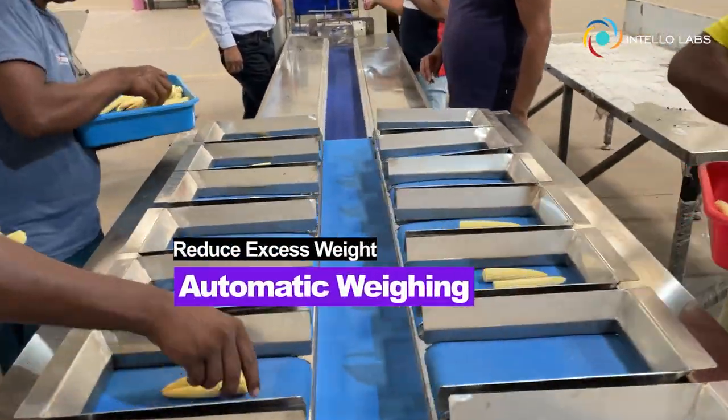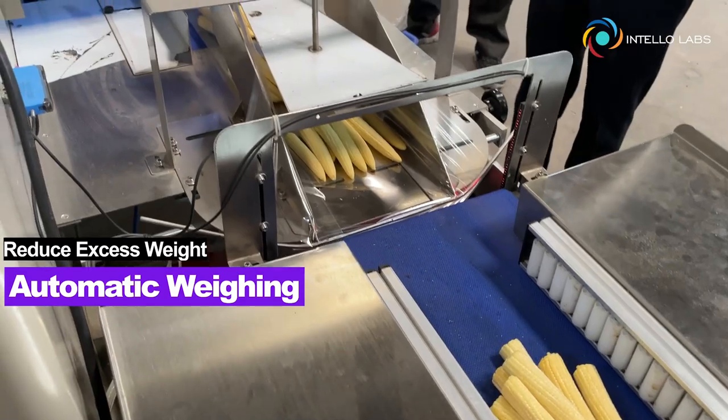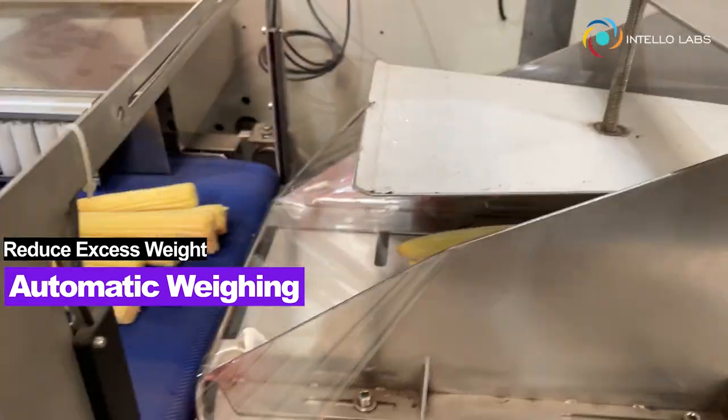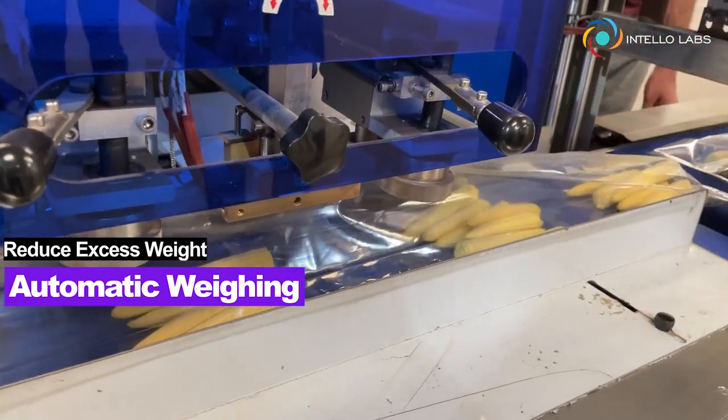With Flowstar, you can pack exactly to tolerance and compliance weight limits with automatic weighing, and reduce excess weight by up to 80% and save substantially with multiple packing material support.